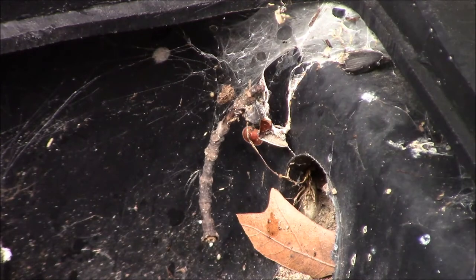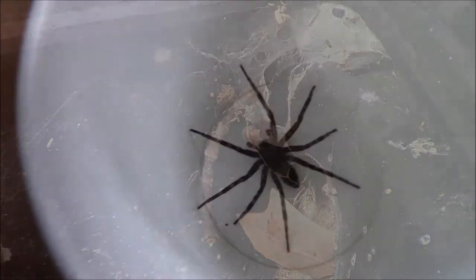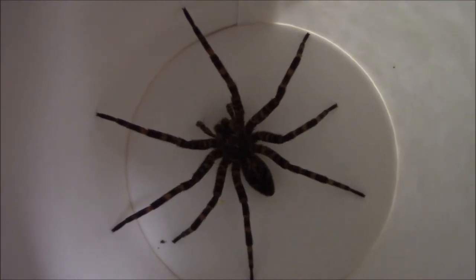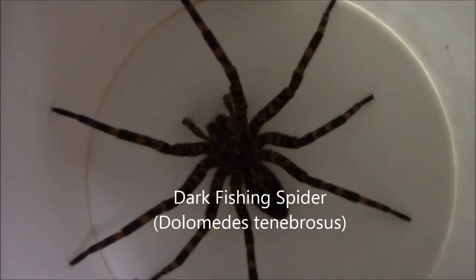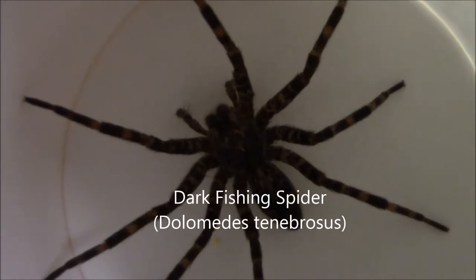And that's how you catch the fishing spider. And there's the girl — pretty good-sized fishing spider. This would be the dark fishing spider, and this would be a female, I believe. All right, so one fishing spider down, one to go.